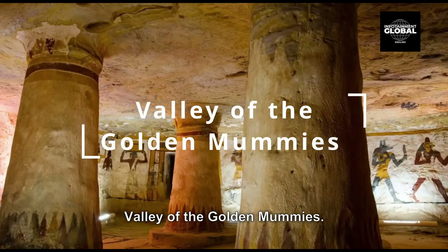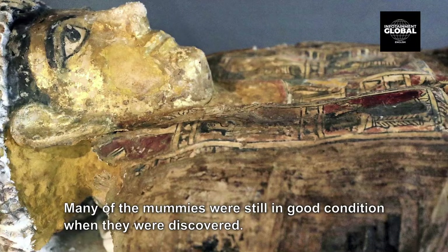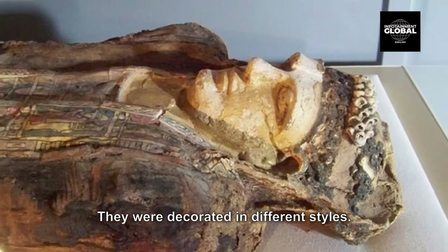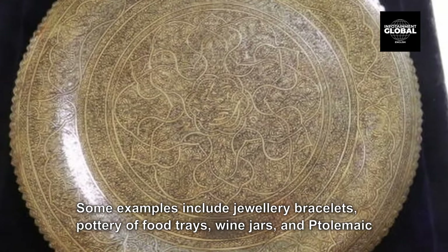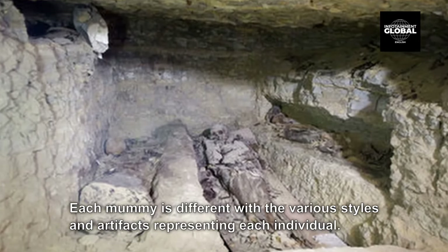10. Valley of the Golden Mummies. The Valley of the Golden Mummies is a huge burial site at Bahariya Oasis in the western desert of Egypt, dating to the Greco-Roman period. Discovered in 1996 by Zahi Hawass and his Egyptian team, approximately 250 mummies — which are approximately 2,000 years old — were recovered over the period of several seasons. The excavator further estimated a total of more than 10,000 mummies. Many of the mummies were still in good condition when they were discovered, decorated in different styles. Artifacts had been buried with each mummy, including jewelry, bracelets, pottery, food trays, wine jars, and Ptolemaic coins. Each mummy is different, with various styles and artifacts representing each individual.